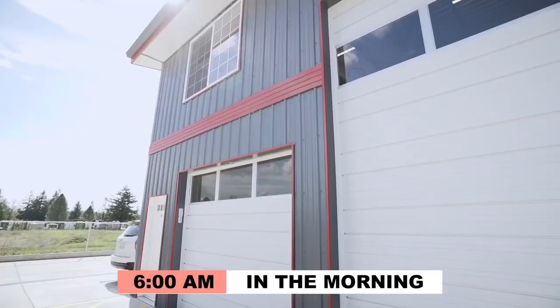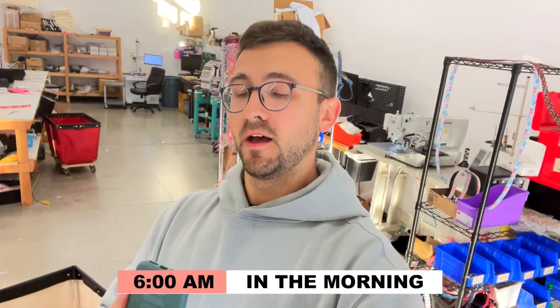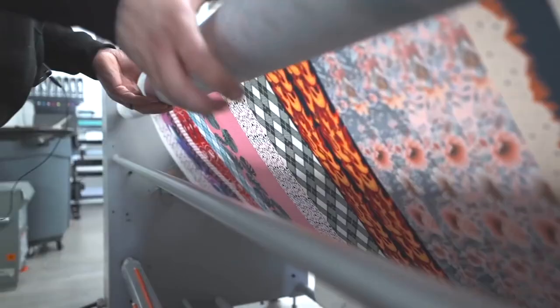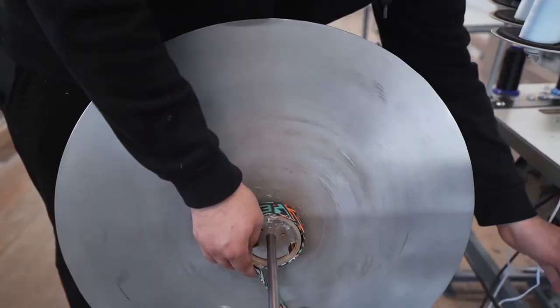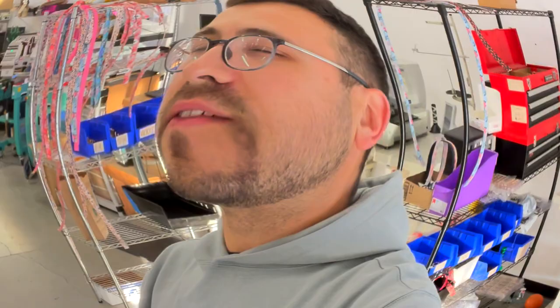So today we're going to go through how my average day looks like — pretty much how a top 1% store operates. Usually we do about 150 to 200 orders per day on average. I think our record was like 350, maybe 400. I don't really remember. But I think we can beat it this year because there's some machines that I'll show you in this video that we didn't have before.